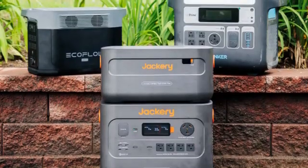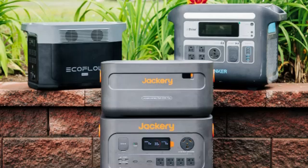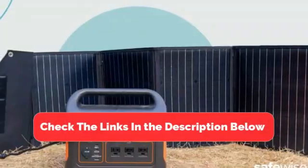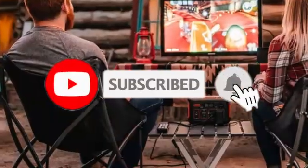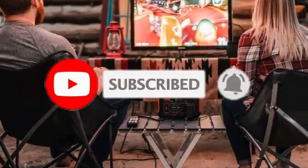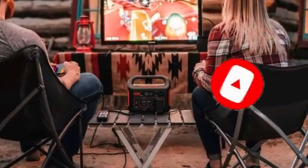So there you have it — the top 5 best solar generators. Be sure to check the links in the description below for the latest prices and availability. Don't forget to like, subscribe, and hit the bell for more awesome product reviews. See you next time.